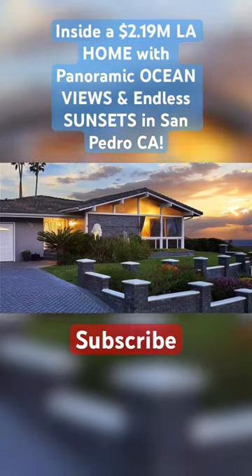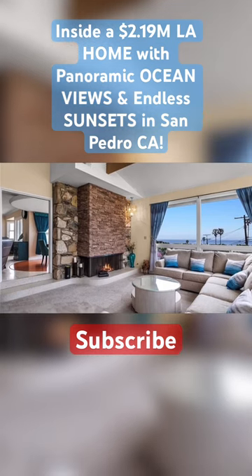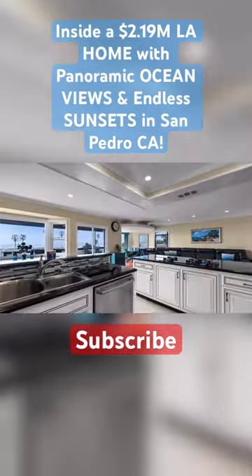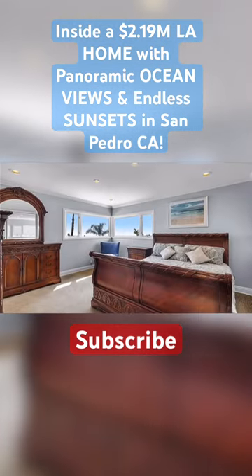Take a look inside a $2,190,000 home with panoramic ocean views and endless sunsets in San Pedro, California. It has 4 bedrooms, 3 bathrooms, with a grand total of 2,603 square feet.